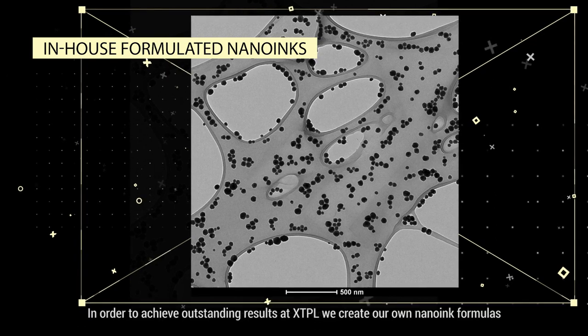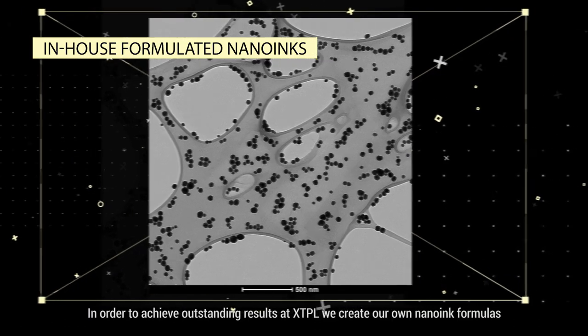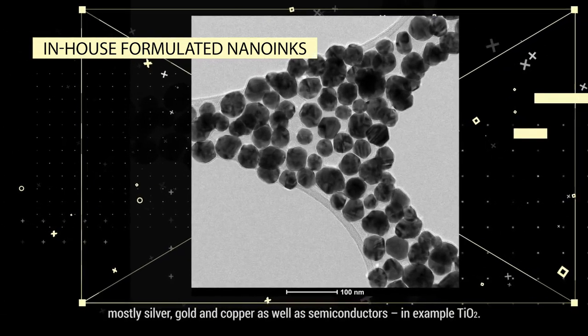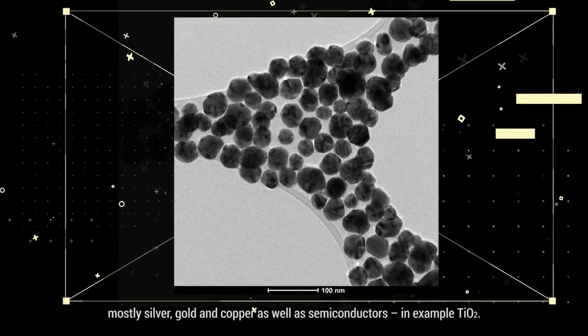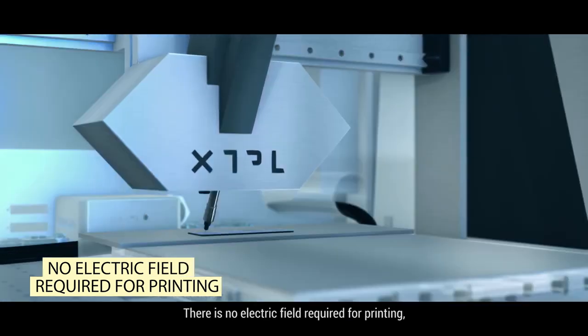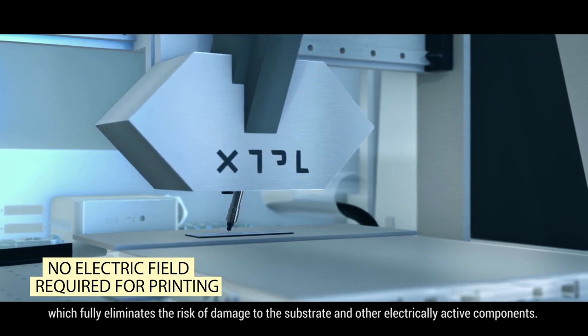In order to achieve outstanding results, at XTPL we create our own nano-ink formulas based mostly on metallic nanoparticles — mostly silver, gold and copper — as well as semiconductors, for example TiO2. There is no electric field required for printing, which fully eliminates the risk of damage to the substrate and other electrically active components.